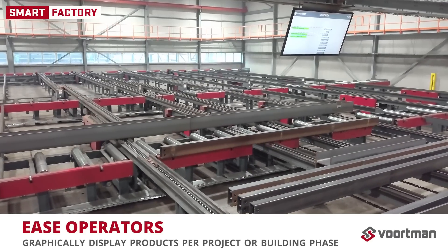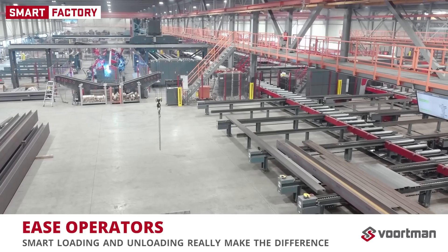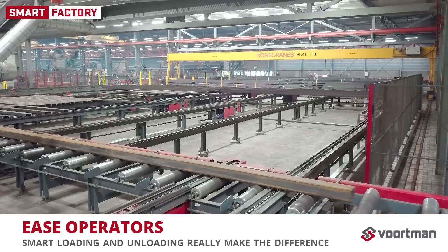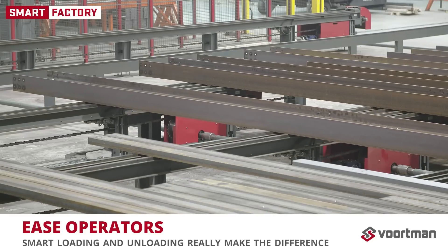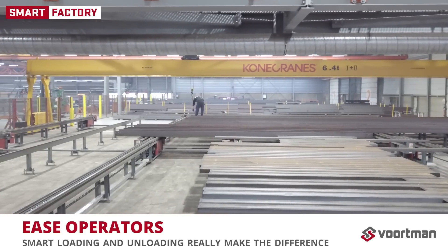This results in a more efficient distribution of processes and loads. At the same time, output locations graphically display the products per project or per building phase. Operators can unload and sort profiles directly from the side loader. When a profile is unloaded, it is removed from the system and work preparation is notified that the product is ready. In the 45-second time frame in which the average profile leaves the production line, smart loading and smart unloading really make the difference.